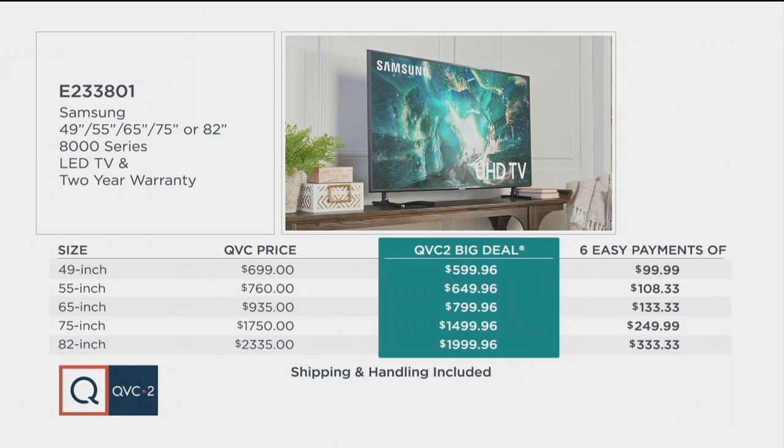Six months — half a year to pay over time — and shipping and handling already included, so we're talking delivery to your door. And in those ultra large sizes, the 75 and 82 inch, that actually includes doorway delivery, which means into the threshold or past the threshold of your home into the front door for you.